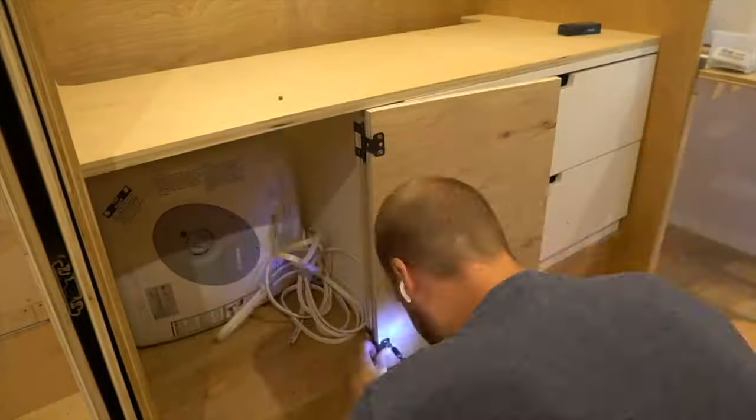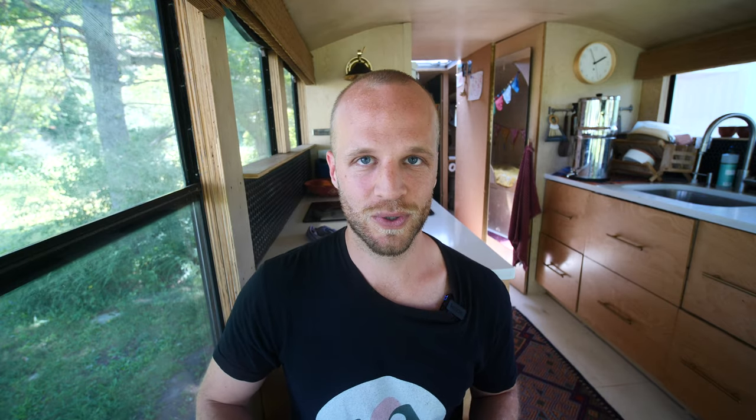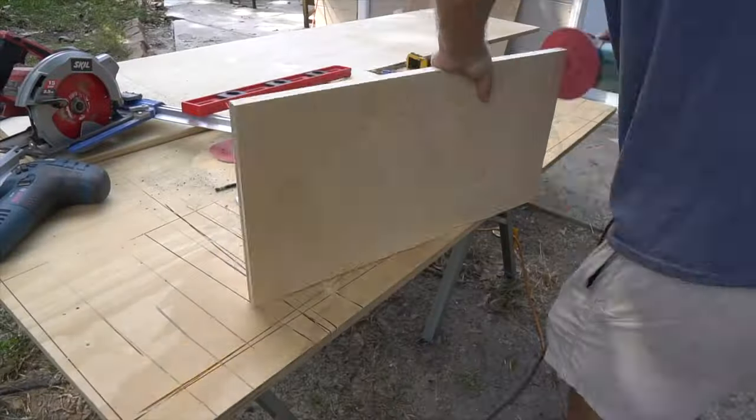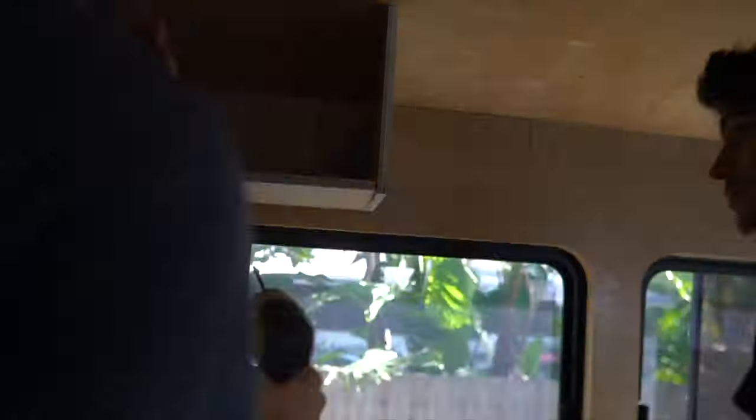In the closet, we took an IKEA dresser and hacked it in, added a closet rod, storage baskets, and hangers — the closet came to $252. For interior storage, we used leftover plywood and hardware to make overhead and lower cabinets — just the hardware cost $134.